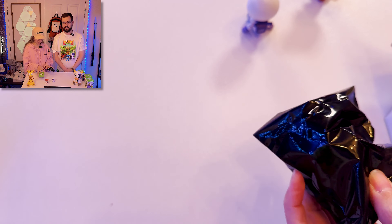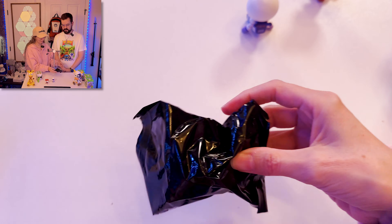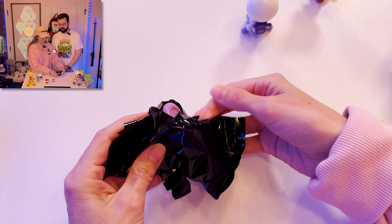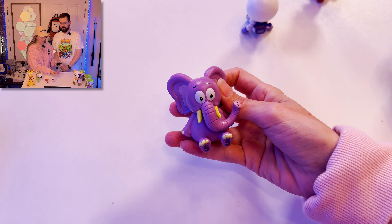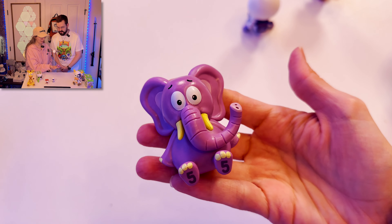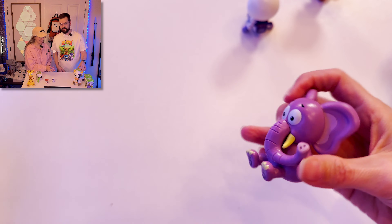This one feels bigger. I think it's maybe the peacock, just because it feels bigger, but it's fun to guess. Oh — I got the Empathy Elephant! I like the elephant. So cute. He's got the little fives on his feet. That's pretty cute.